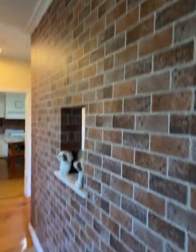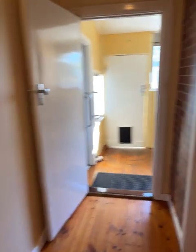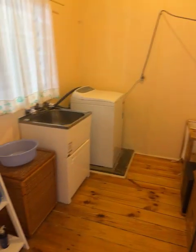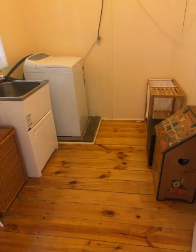I guarantee I'll get comments on this brick wall — it's actually wallpaper, not brick. Around the corner to the laundry: washing machine taps, trough, polished boards — everything you need in the laundry.